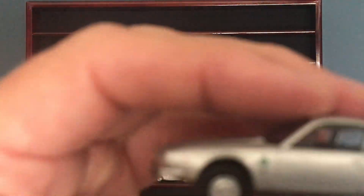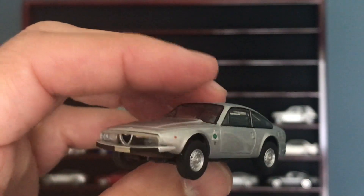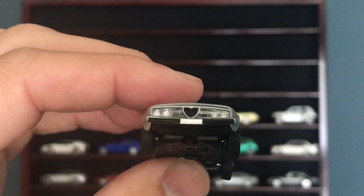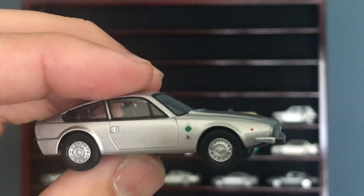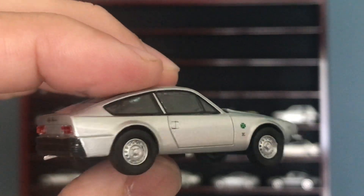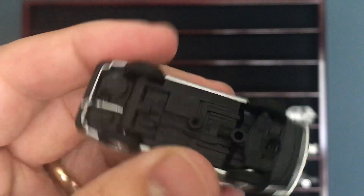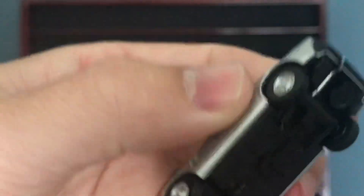Here's one of the ones I was talking about — this is a Kyosho. Check out this little Alfa Romeo. When I put this on the shelf you can really see a disparity in the sizes. You get full lensed headlamps, classic Alfa badge on the side. Lensed headlamps, plastic base. This is a Kyosho brand.